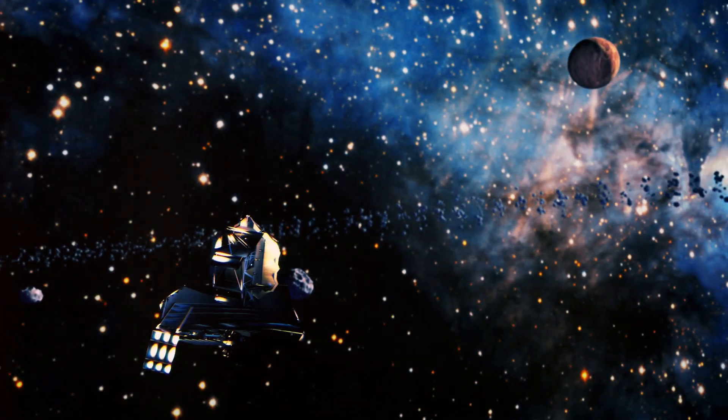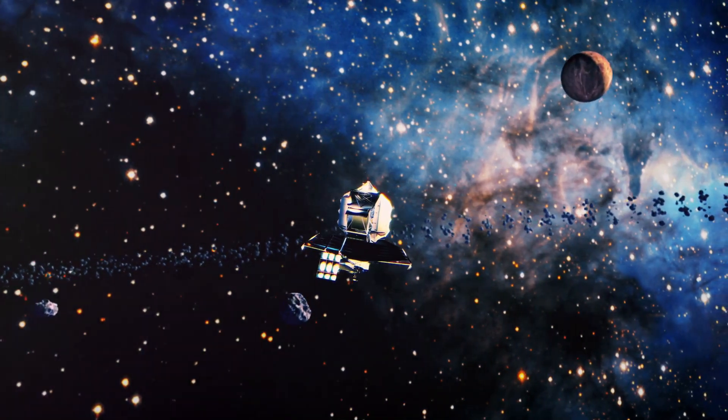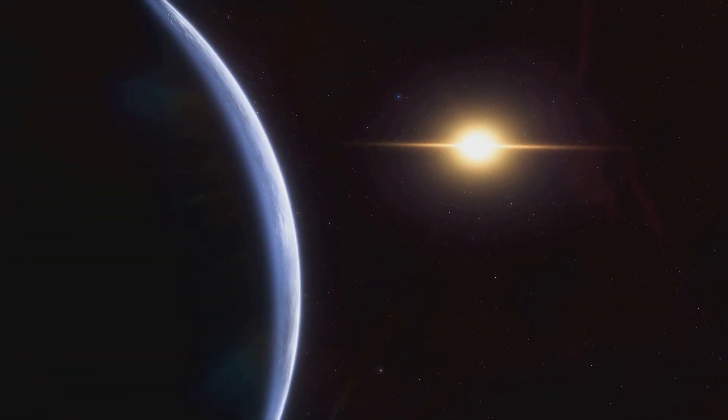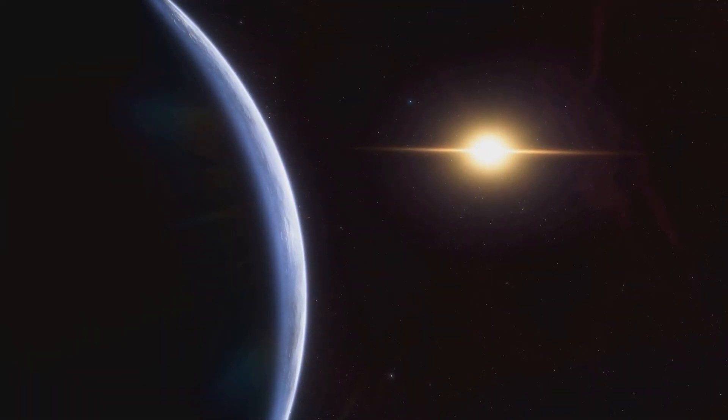The Kepler mission, launched by NASA in 2009, revolutionized our understanding of the universe by discovering thousands of exoplanets. Kepler's primary goal was to find Earth-sized planets in the habitable zones of their stars, where conditions might be right for life.